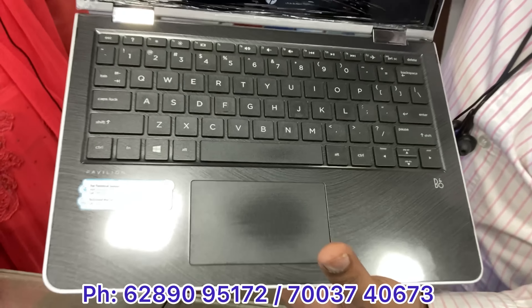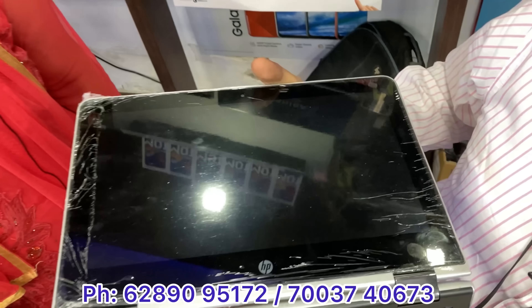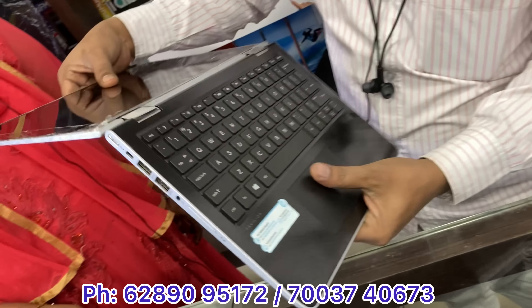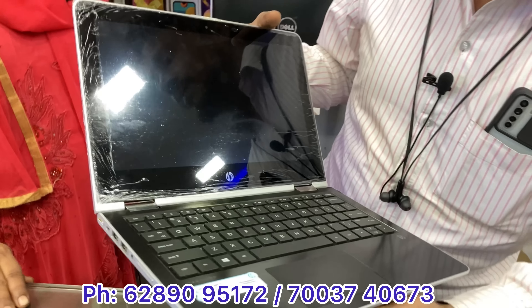This is the HP 360 model — this is a Core i3, 7th generation, 4GB RAM, 1TB hard disk. You can use it as both desktop and laptop. HP 360, Core i3, 4GB, 1TB.